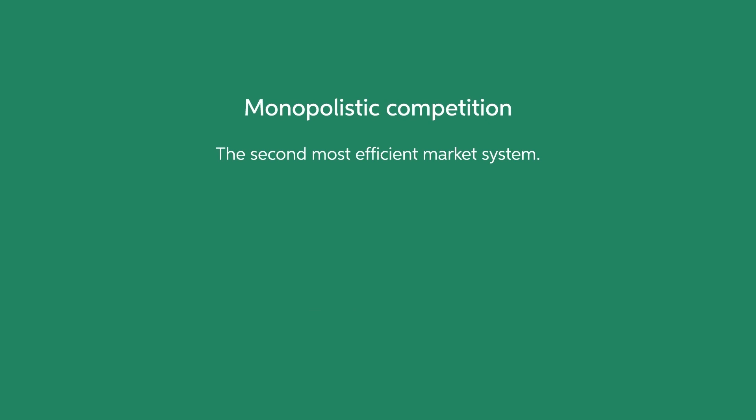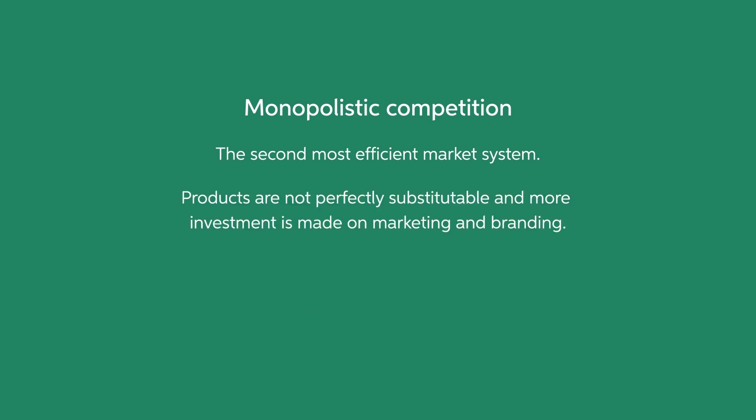Now let's take a look at monopolistic competition. Monopolistic competition occurs when a number of firms offer a very similar product that are not perfectly substitutable and are a little bit distinguishable from one firm to another. Since each firm produces a product that is a little different than the other, they're considered their own monopoly, hence the term monopolistic competition. In monopolistic competition, suppliers focus on marketing and price strategies in order to maximize the products sold. Products are substitutable, but to a lesser degree than perfect competition.